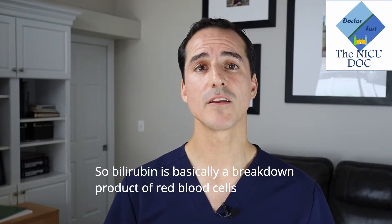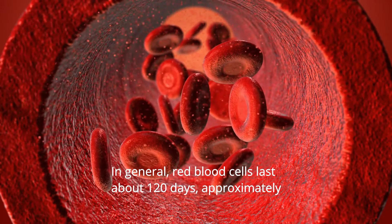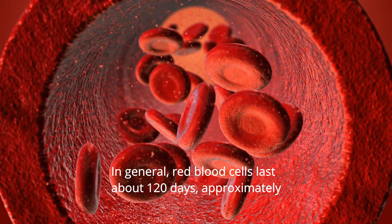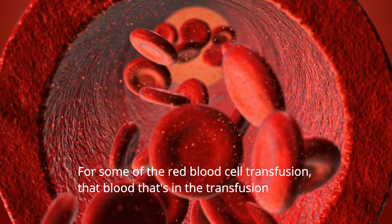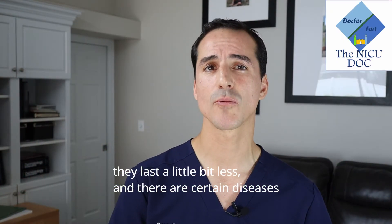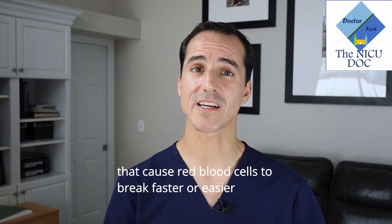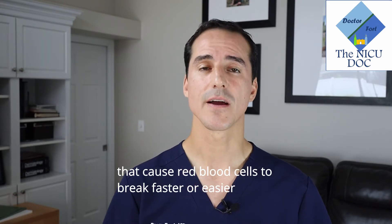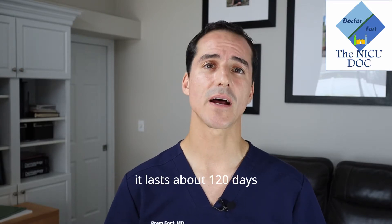Bilirubin is basically a breakdown product of red blood cells. In general, red blood cells last about 120 days approximately. For some red blood cell transfusions, that blood lasts a little bit less, and there are certain diseases that cause red blood cells to break faster or easier, so those red blood cells last less. But in general, it lasts about 120 days.